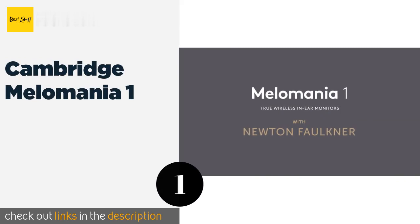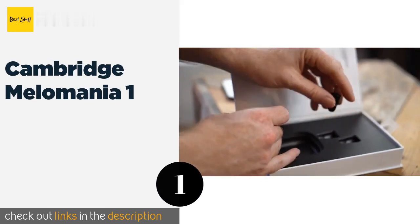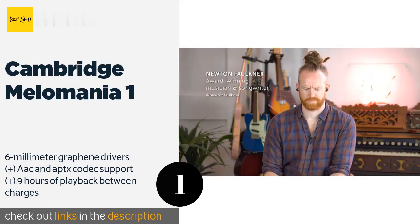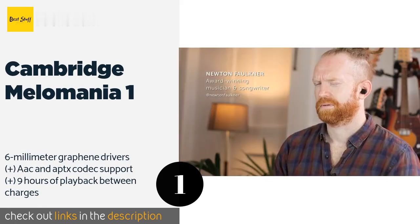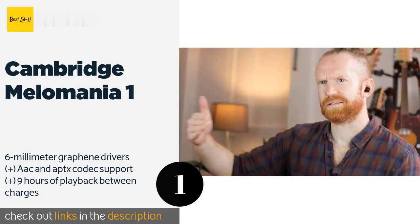The first product on our list is the Cambridge Mellow Mania 1, delivering impressive audio quality for a $100 pair. The Mellow Mania 1 sounds every bit as good as models priced twice as much or more.